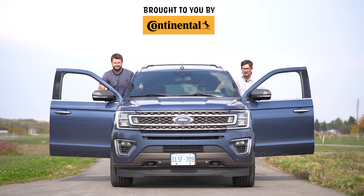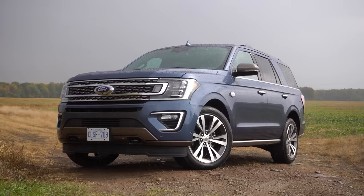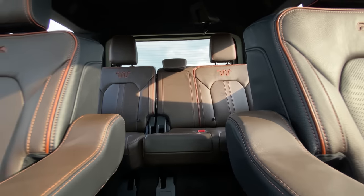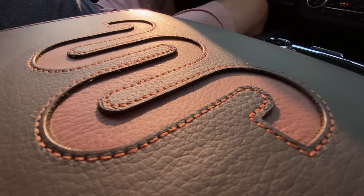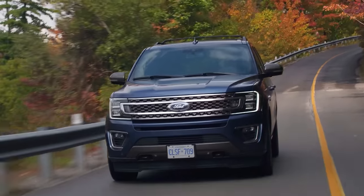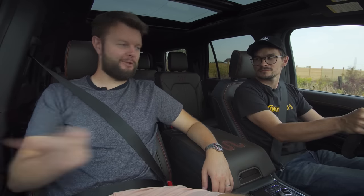I'm Yuri. I'm Jacob. And we're going for a drive in the 2020 Ford Expedition King Ranch, without launch control.